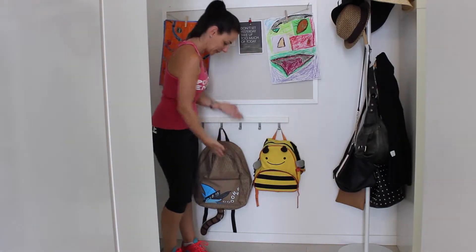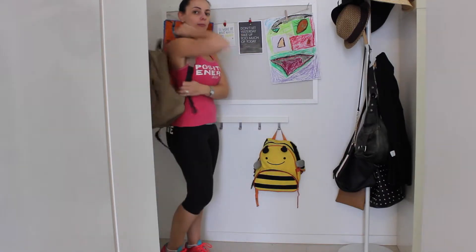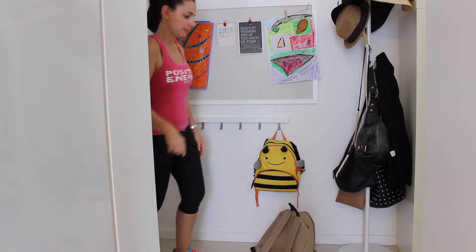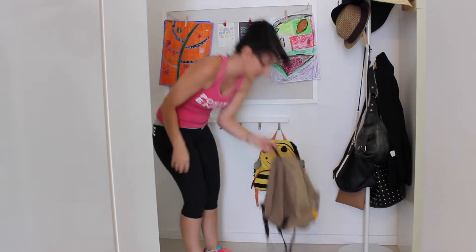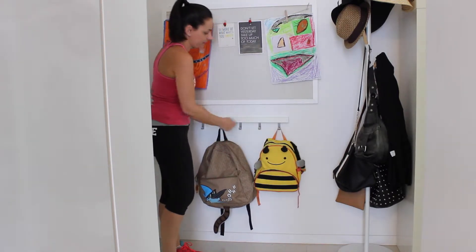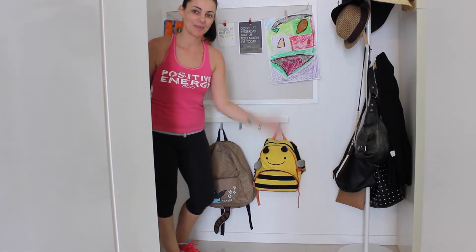Hi guys and welcome back to Sorted 2015. For today's challenge it is all about organizing your children's school, daycare bags, rucksacks, etc. Instead of tripping over your kids' bags because they tend to leave them the first place they walk through the door, they now have a place to put them. Here is a quick video showing my son's actual school bag to show that it does fit.